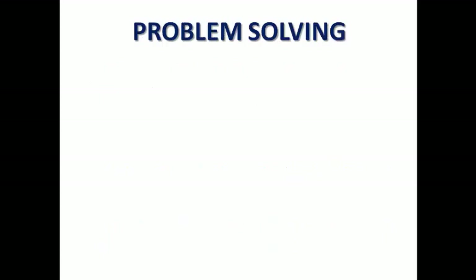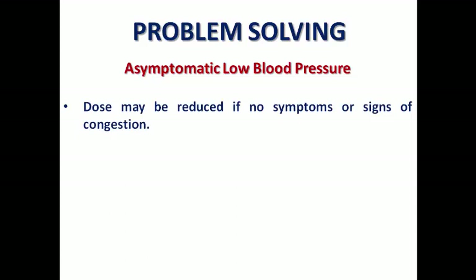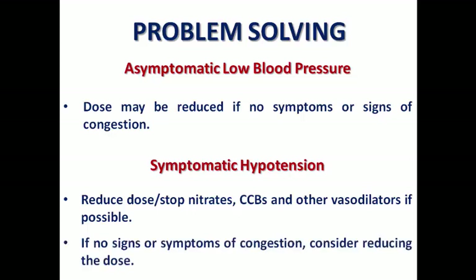Now for some clinical problems we usually face with diuretics. Asymptomatic low blood pressure is common in heart failure patients. In this case, you can reduce the diuretic dose if the patient is not congested, because we are not speaking about an essential medication or a target dose. But if the patient is having symptomatic hypotension, try to stop other medications like nitrates, calcium channel blockers, or other vasodilators. If the patient is not congested, consider reducing or even stopping the diuretic.